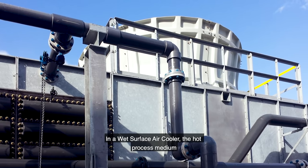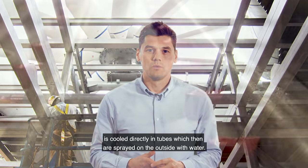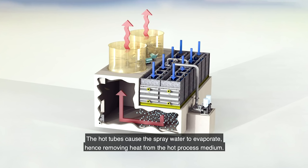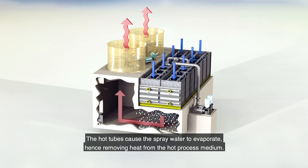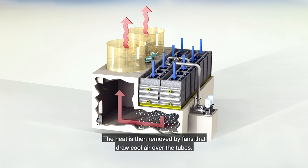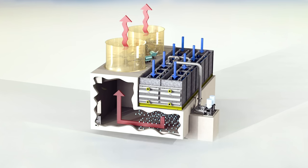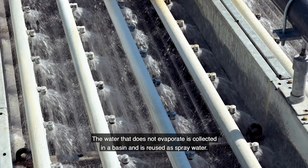In a wet surface air cooler, the hot process medium is cooled directly in tubes which on the outside are sprayed with water. The hot tubes cause the spray water to evaporate, hence removing the heat from the process medium. The heat is then removed by fans that draw cool air over the tubes. The water that does not evaporate is collected in the basin, which is then reused as spray water.